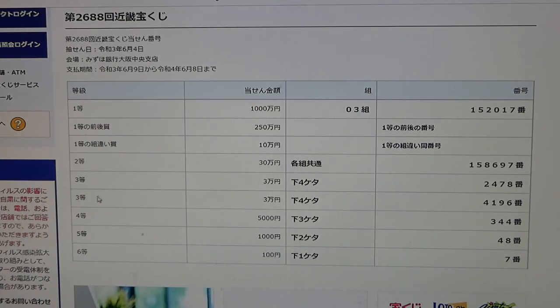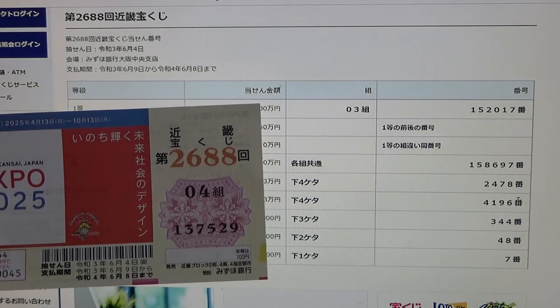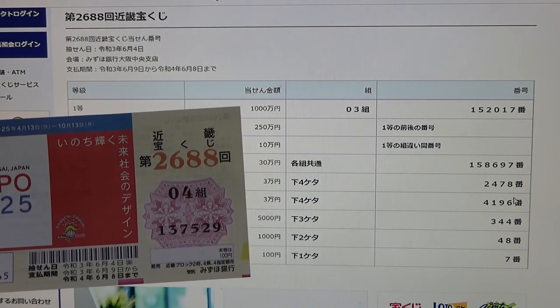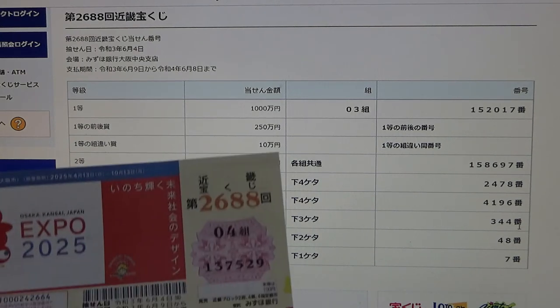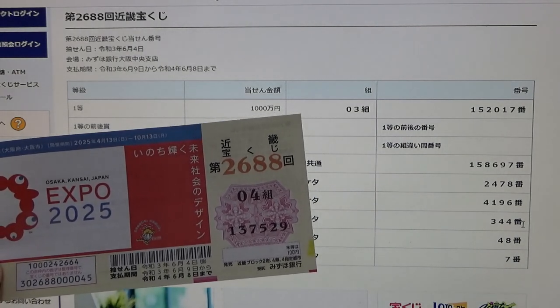To win the first third prize and the second third prize, both are Sanman-en. The stipulation is the same — this Japanese means that the last four numbers of your ticket must be either 2478 or 4196. I have 7529 — it doesn't match. To win the fourth prize, Gojuman-en, the last three numbers must be 344. I've got 529 — no good.